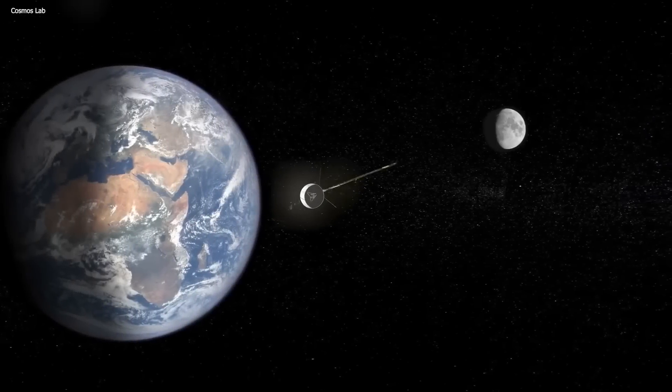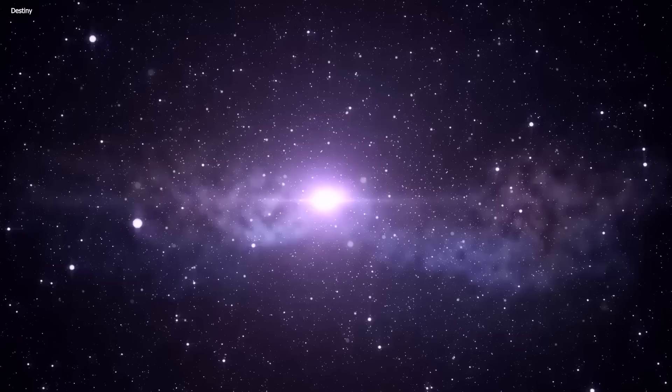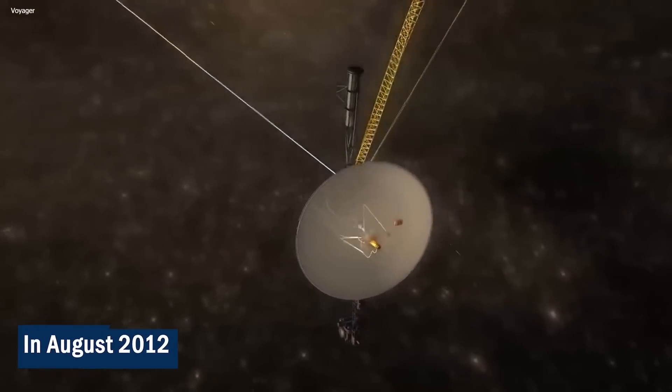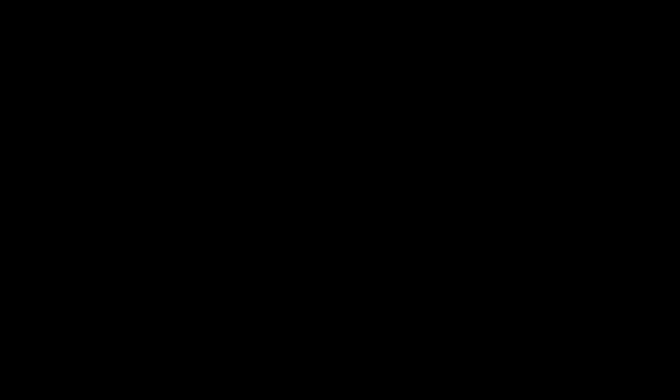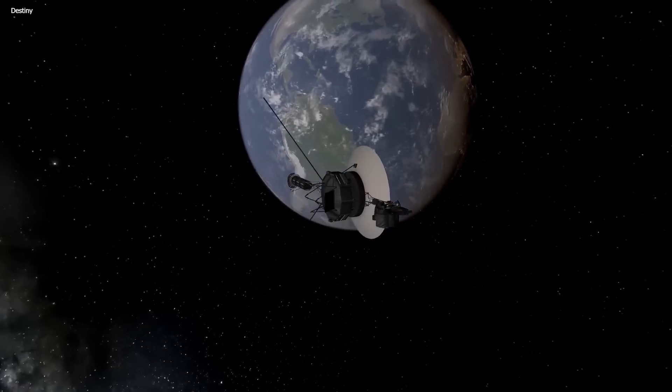While for the past few years we've mainly just looked at data from inside the solar system, thanks to Voyager 1 we now have access to data from outside too. In August 2012, the Voyager officially reached the end of the solar system and crossed the heliopause. But this wasn't an easy task whatsoever.